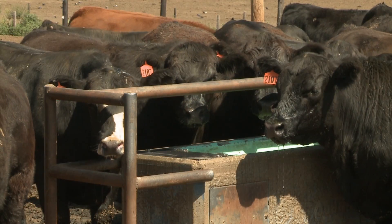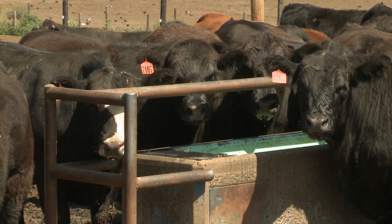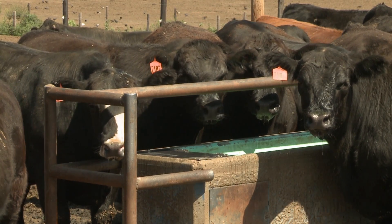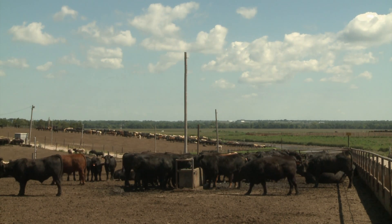What things can producers do specifically in the feedlot that could maybe mitigate losses of animals? The two things that always come to mind first are water — plenty of water. Water intake in these cattle will increase by as much as 50 percent or double. Thousand pound cattle will probably be looking at 35 gallons of water a day.